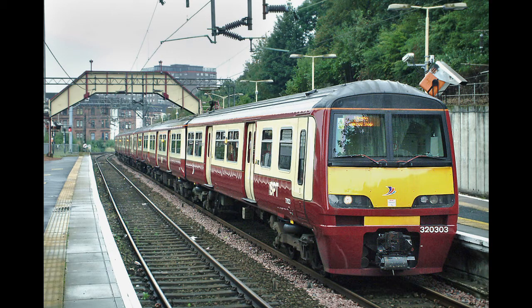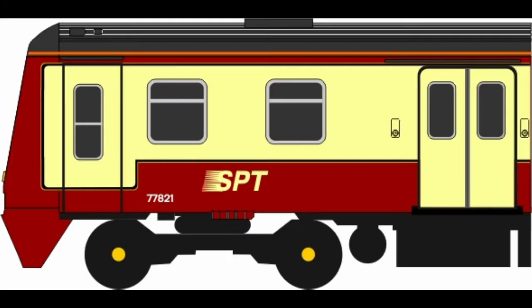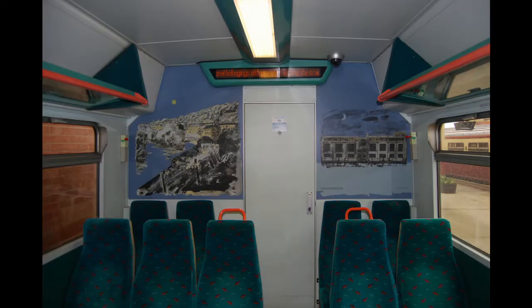Between 2002 and 2004, the Class 320 fleet were given a major interior refurbishment, with new seat covers, floor coverings, improved interior saloon lighting, and electronic and audible destination information systems. The units were given a revised SPT Carmine and Cream livery upon refurbishment, the most noticeable being the passenger doors being all cream. The interior decor includes paintings of various landmarks and famous sites found along the SPT rail routes on the car ends.